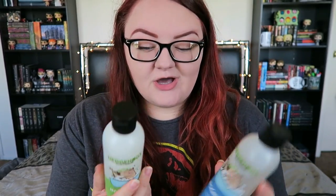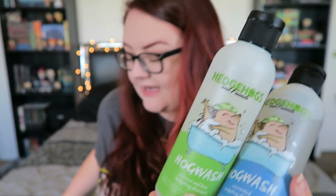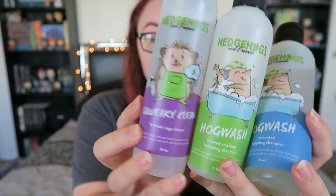Hey guys, so today I am finally going to be putting out a review that I mentioned a long time ago that I wanted to do. It is for the Hedgehogs and Friends shampoos, and I also bought the cage cleaner. I actually bought these products back in April and I approached them about doing a review because I wanted to ask them some questions. I did pay for these with my own money, I'm not sponsored.